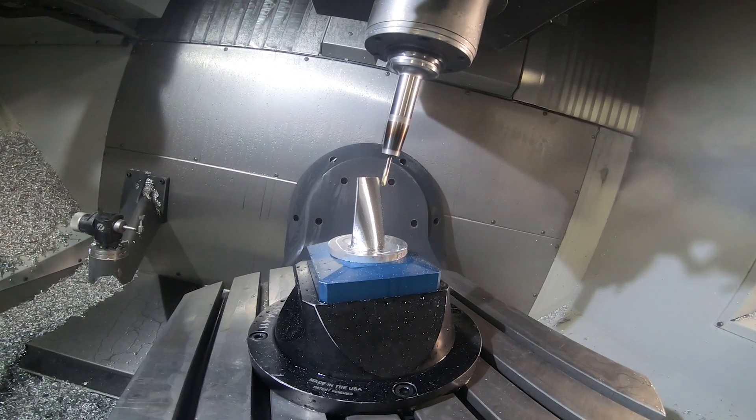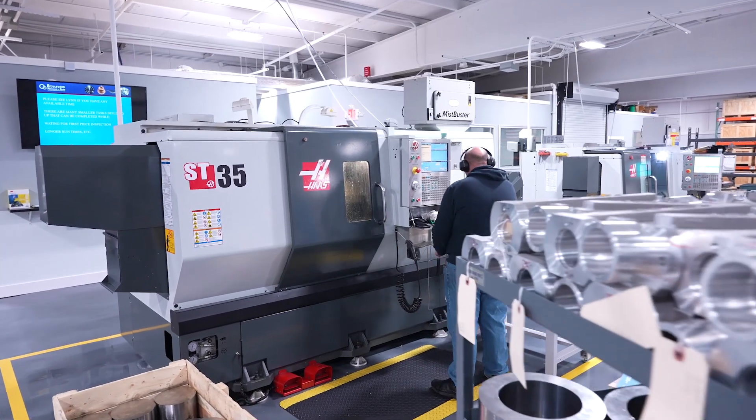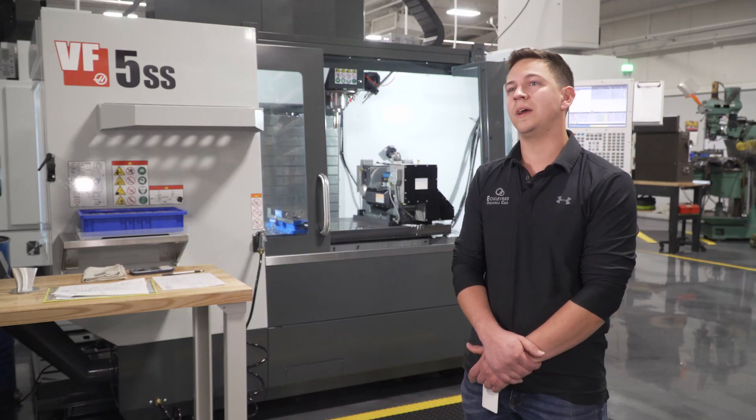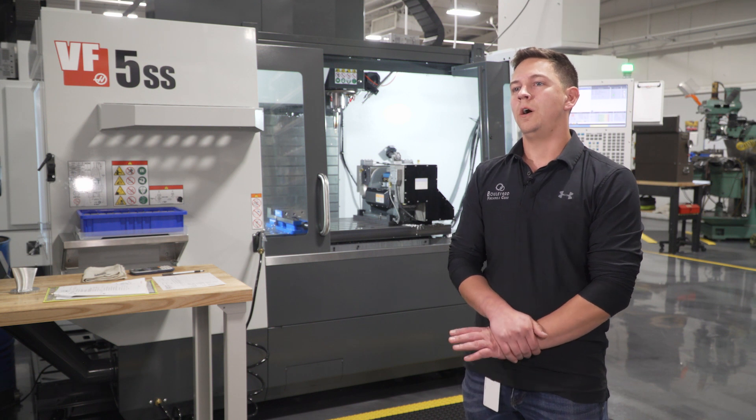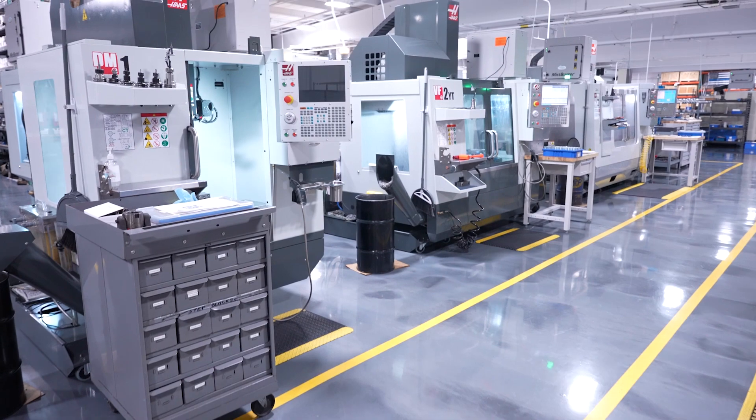We have eight Haas machines total, two of them being lathes — an ST25 and an ST35. As for milling, we have six milling machines; all six machines are four-axis or five-axis capable.